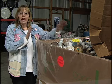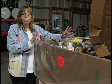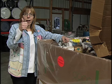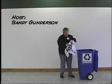Please remember not to dispose of these kinds of products in your garbage. Bring them out to the Household Hazardous Waste Facility. Have a great winter. Bye-bye.